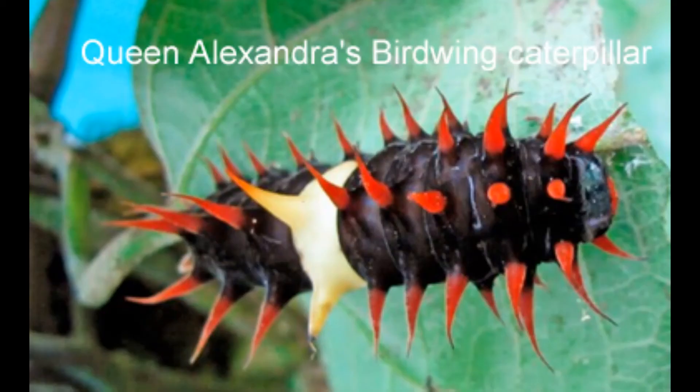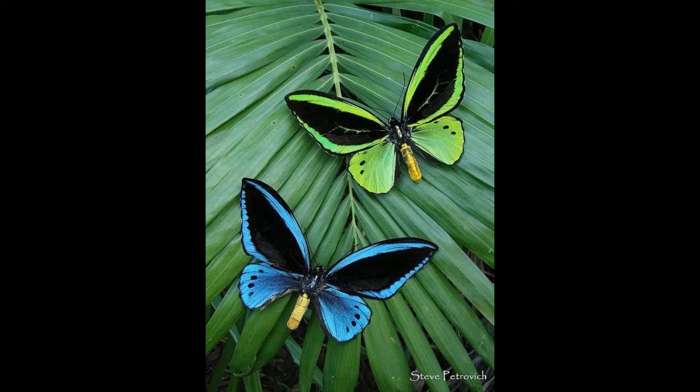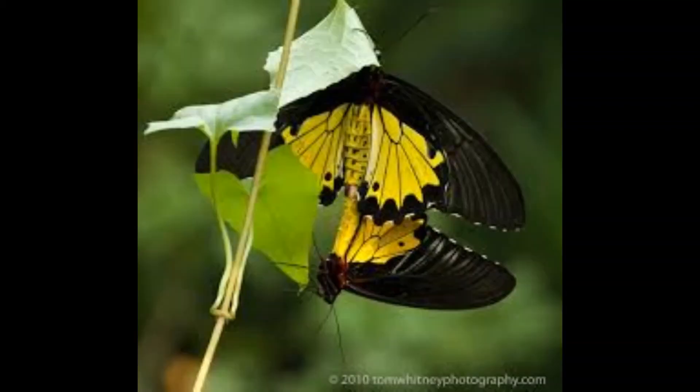The female is larger and brown with cream spots and a cream colored body with a red tuft of fur on the thorax. The male is brown with blue and green markings and a bright yellow abdomen. The lifespan of the adult is about 3 months.